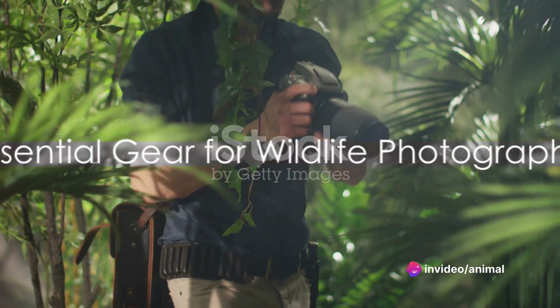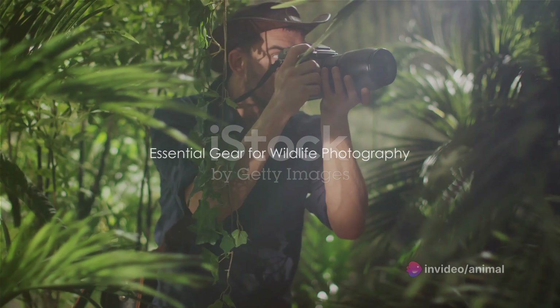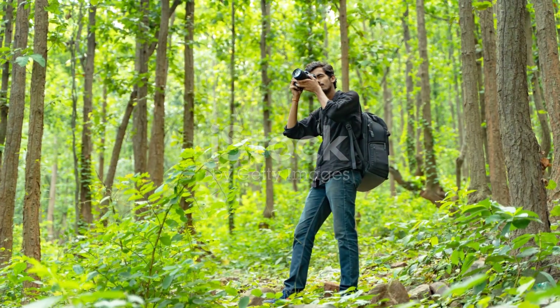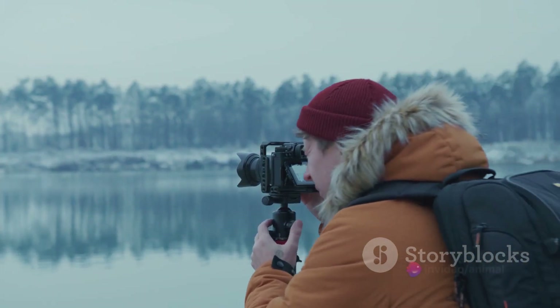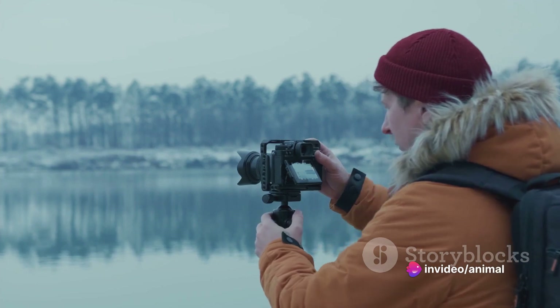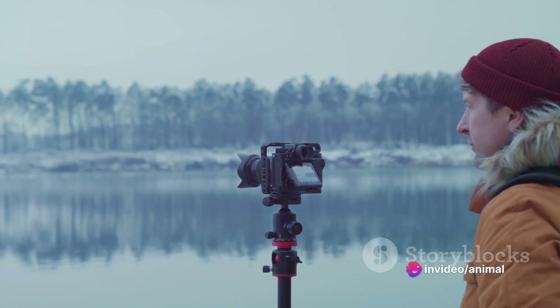A well-prepared wildlife photographer is like a soldier ready for battle, equipped with the right gear. In the wild, the right equipment is your best companion. It can make the difference between a snapshot and a breathtaking image that captures the essence of the animal in its natural habitat.